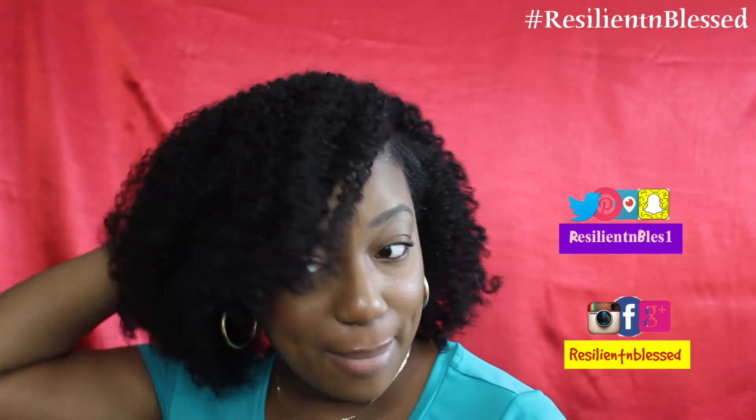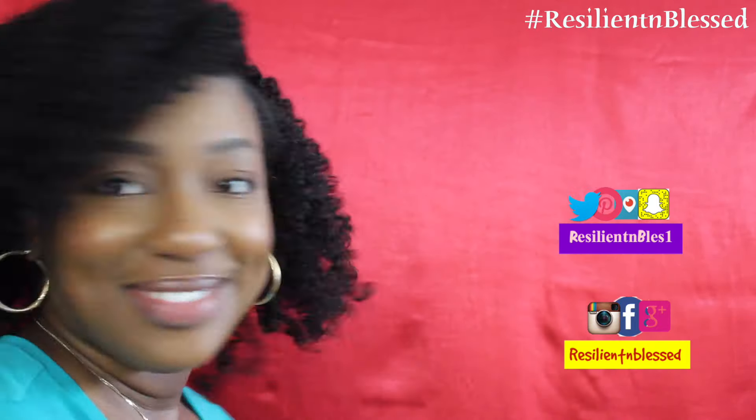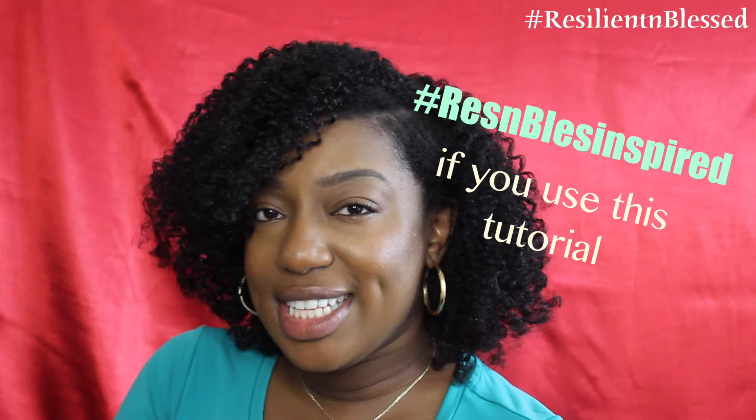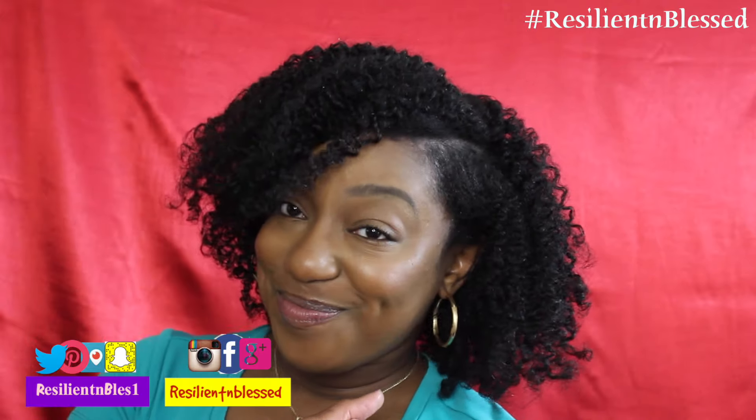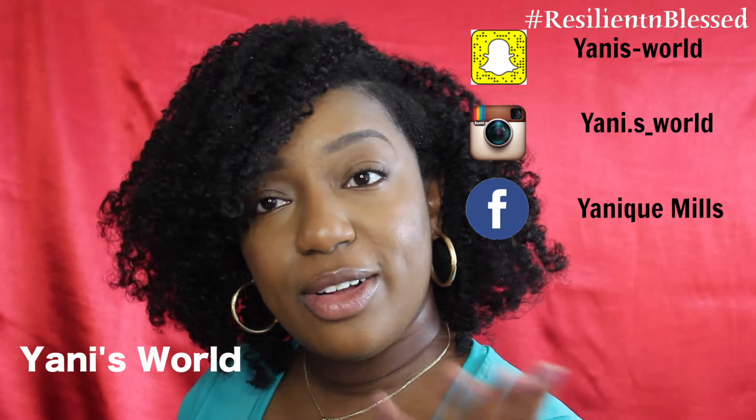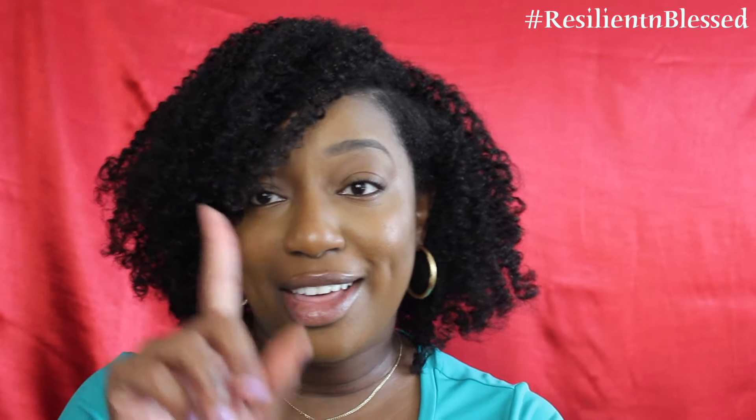These are my results of my braid out. I hope that you enjoyed my braid out tutorial using this one product, and let me just say I'm absolutely loving it. Don't forget to follow me on my social media sites. Go check out my beautiful friend Yannique on her YouTube channel, Yannisworlds. I'll see you in the next video with another natural hairstyle. Stay blessed.